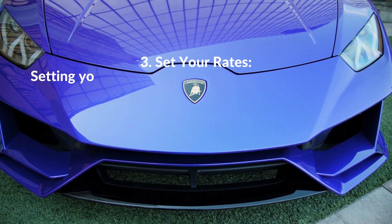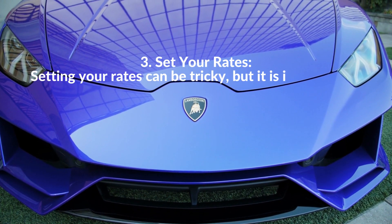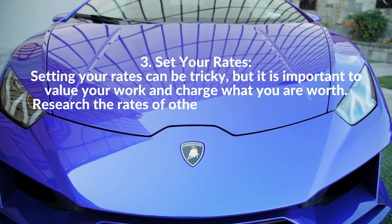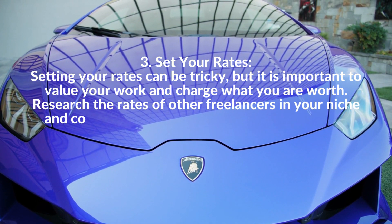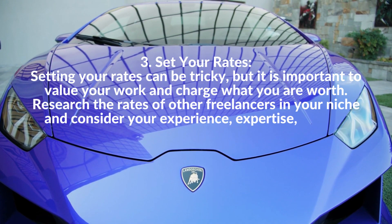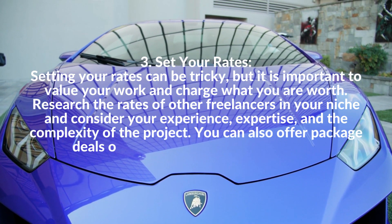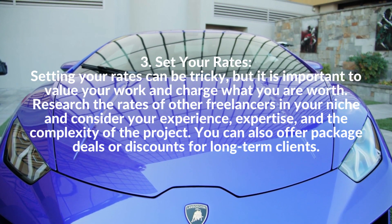3. Set Your Rates. Setting your rates can be tricky, but it is important to value your work and charge what you are worth. Research the rates of other freelancers in your niche and consider your experience, expertise, and the complexity of the project. You can also offer package deals or discounts for long-term clients.